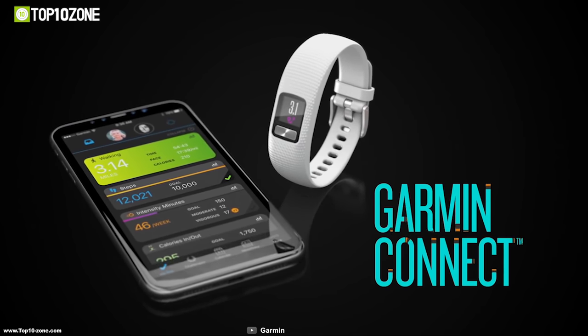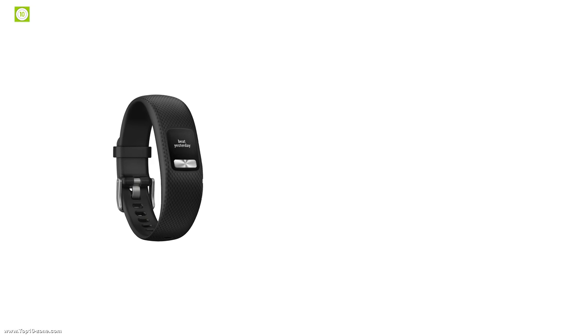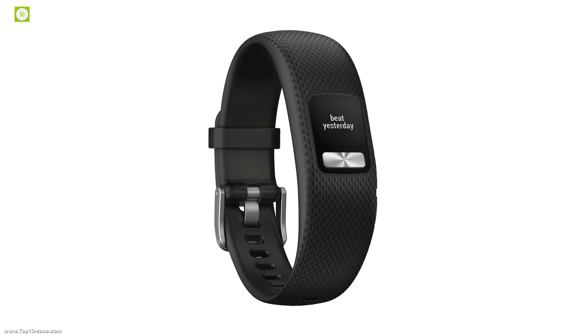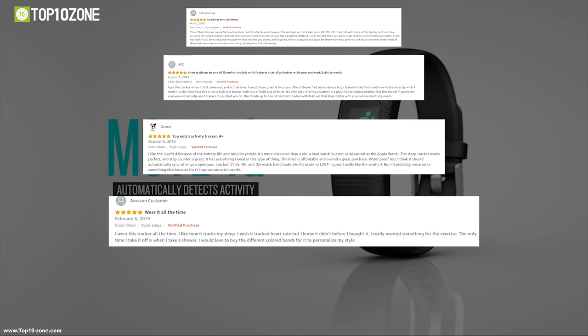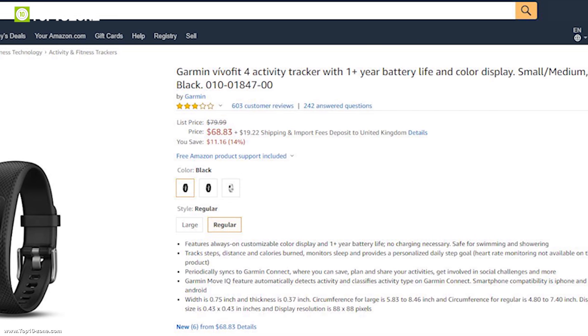It records all your activity and other health data and wirelessly transmits it over a secure Bluetooth connection to the Garmin app on your smartphone. If you're in the market for an entry-level fitness band, the Garmin Vivofit 4 should be perfect for you. This fitness tracker has earned good reviews and ratings and you can own this device at around $70 on Amazon.